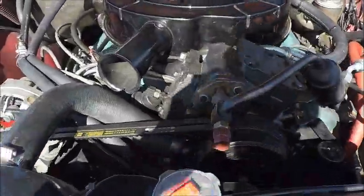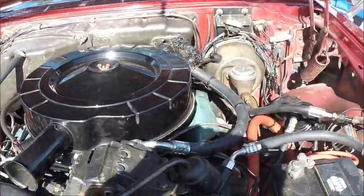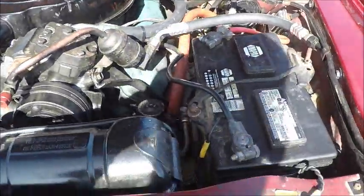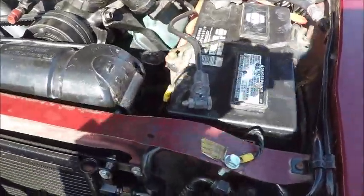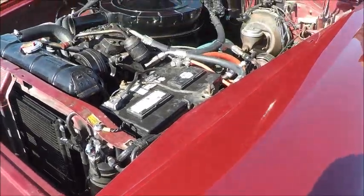The 413 under the hood here looks very nice. And you'll notice it has air conditioning — original type air conditioning.